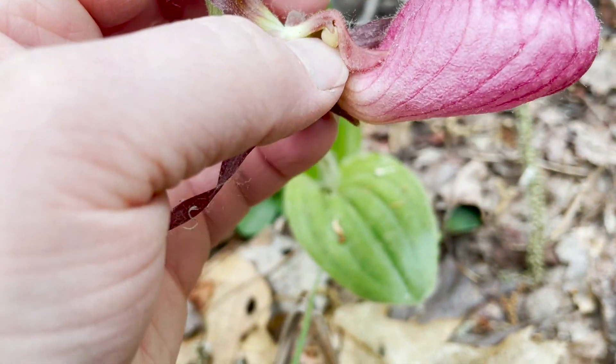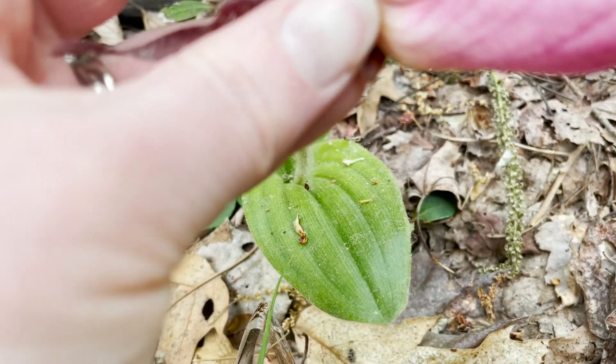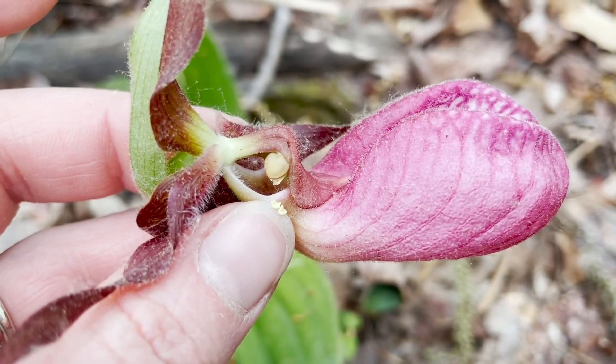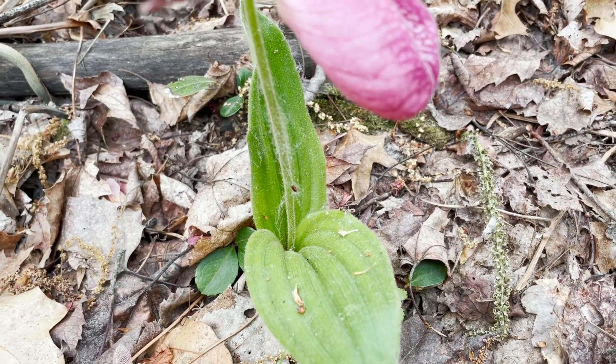The seeds do not contain food of their own. Most seeds have a food supply, but orchid seeds often do not. They require threads of soil fungus to break them open and provide nutrients and food.